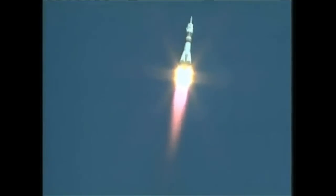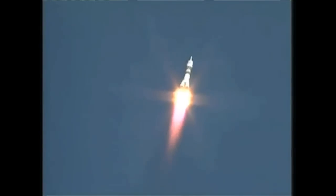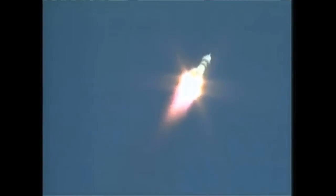30 seconds. Launch vehicle parameters nominal. Good first stage performance being reported. The Soyuz delivering 102 tons of thrust from its four boosters and its single engine. The first stage measures 68 feet in length and 24 feet in diameter.